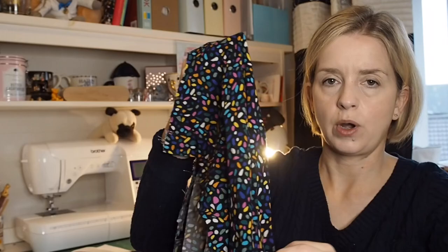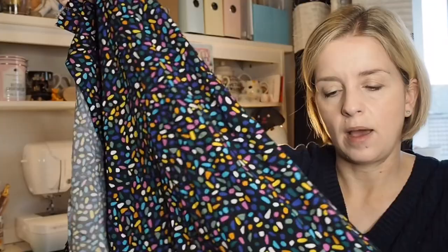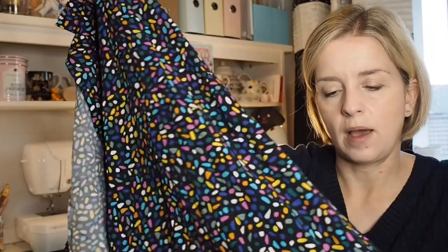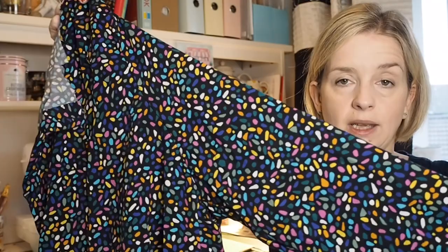I have the pattern and the fabric here. The fabric is one of the Minerva exclusive fabrics. I think it's called Candy Confetti — it's on a black background with colorful confetti bits on it. I'm quite well on with it but I'll just show you the fabric. I'm not sure whether I'm going to like this or not, and I'll probably get that finished today.